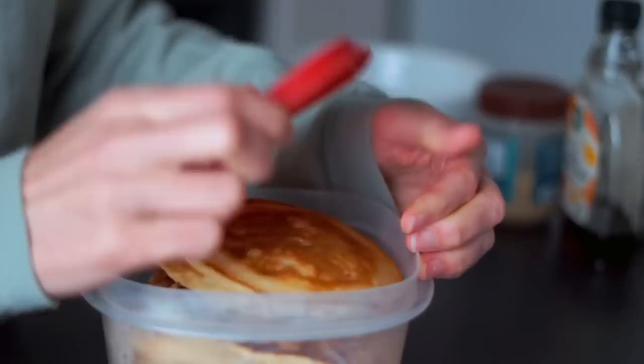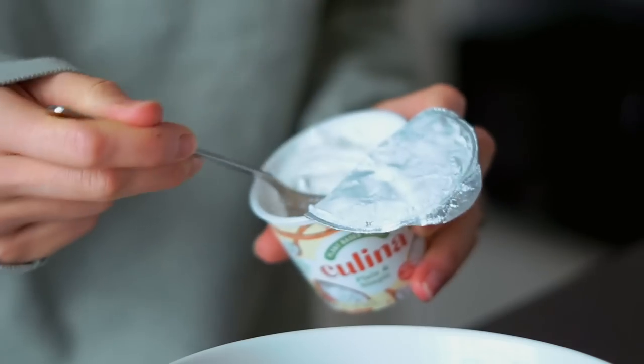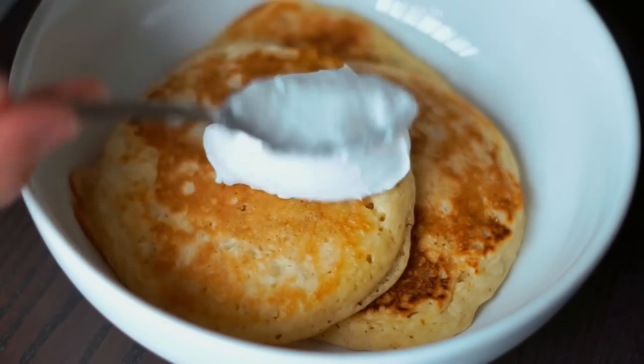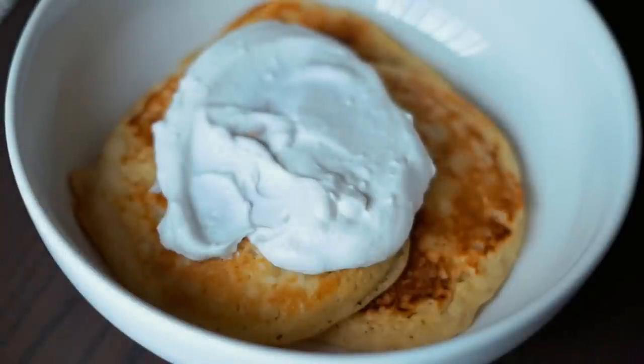I've been loving these meal prepped pancakes. I basically just make my banana pancakes recipe, which I will link below. I make a whole batch and keep them in the refrigerator. The trick is to let them cool before you store them in the fridge — that way they won't get soggy — and you can easily reheat them in the microwave, toaster oven, or oven and they get really delicious in just minutes.